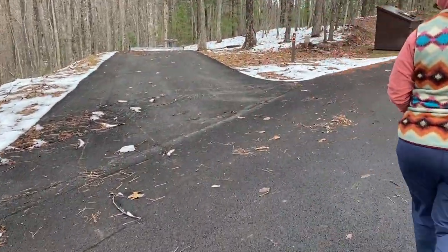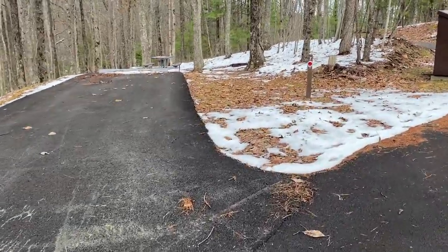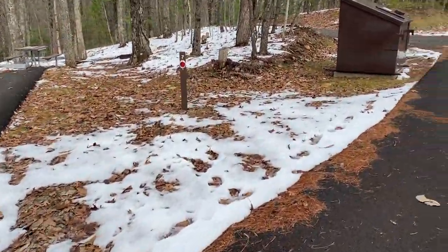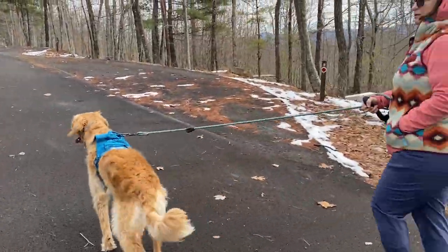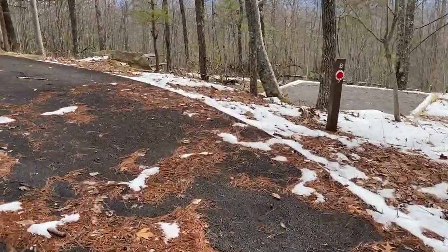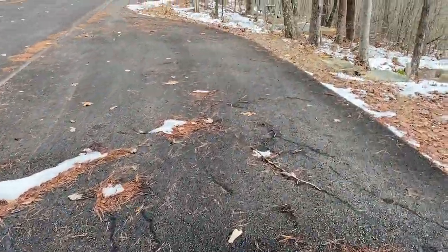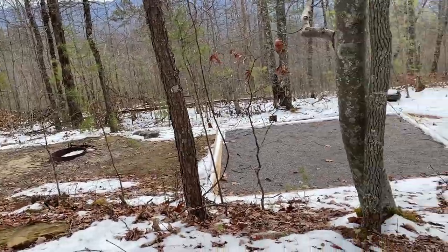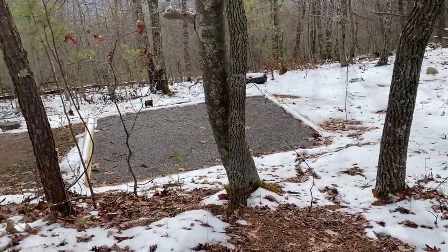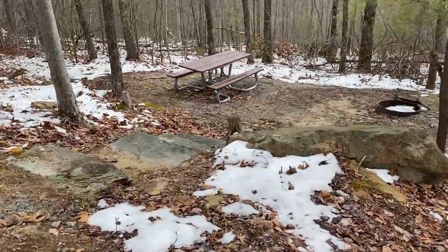Site seven has the same amenities. There's no electric, water, or sewer hookups on these. The sites are either pull-in and park or these kind of drive-through style sites. The camping area is down here on the right, right off the road, and you have some stair steps.